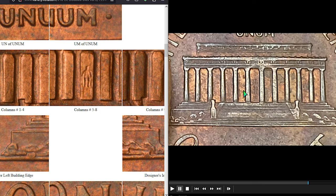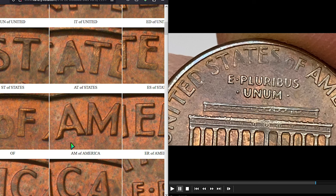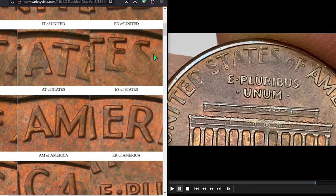Another indicator is a weakly struck 'O' and 'S' in 'United States of America.' My coin shows the same features plus doubled columns, but there is no extra column to the right, and the doubled columns are shelf-like, which means it's most likely mechanical doubling. DDR cents in red uncirculated condition are worth money.